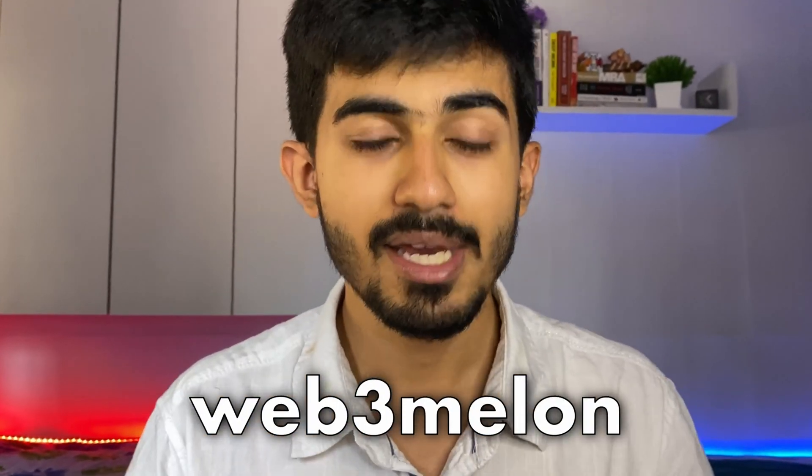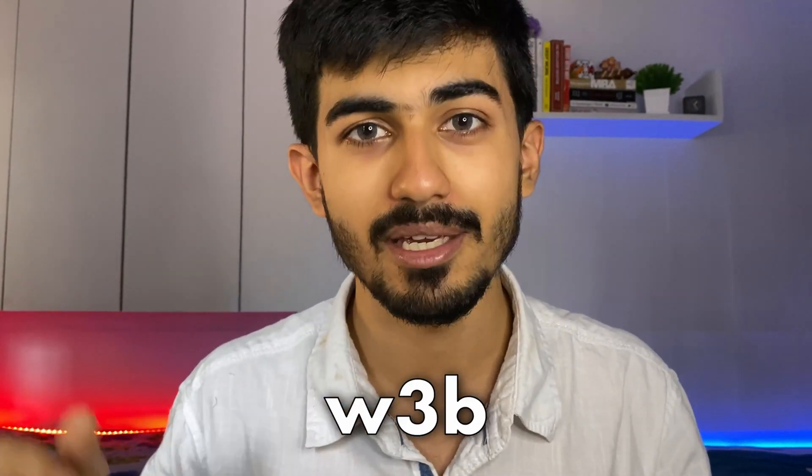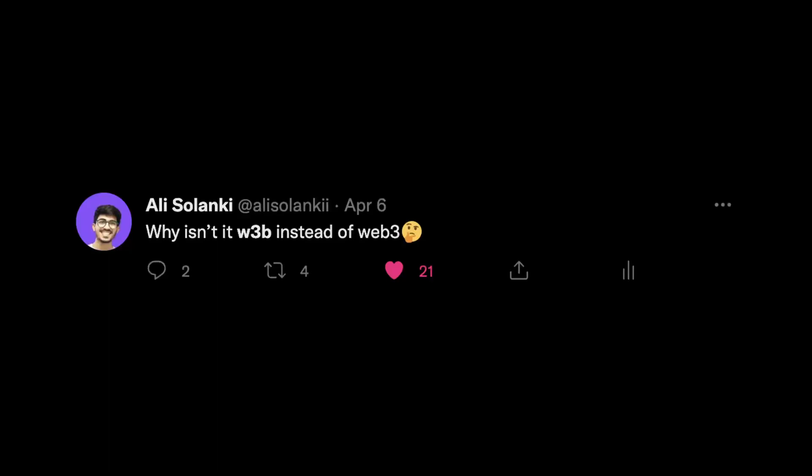The reason behind the name is that we were first thinking of something with 'Web3 Melon' — melon because it's my favorite emoji, the watermelon. I know there's a difference between watermelon and melon; watermelon would have been a huge name. So that's why Web3 Melon. But then we realized that web3 would be a very specific niche and we want to pivot and maybe add more events. Before this, I had thought of a completely different name — W3B Melon or W3B Fruits — but when I talked to Ayush, he told me someone had already thought of that idea.